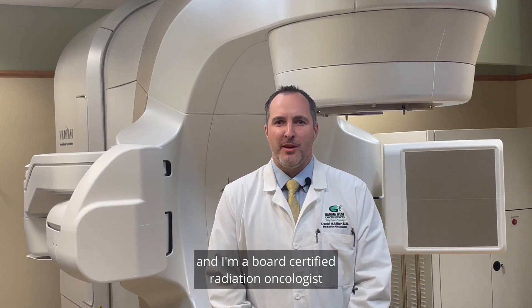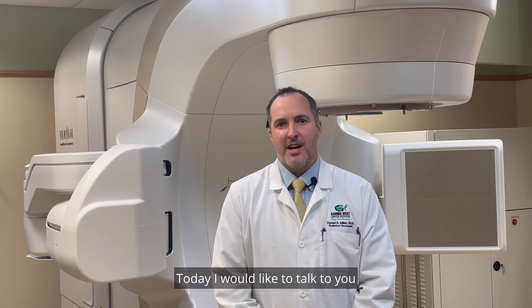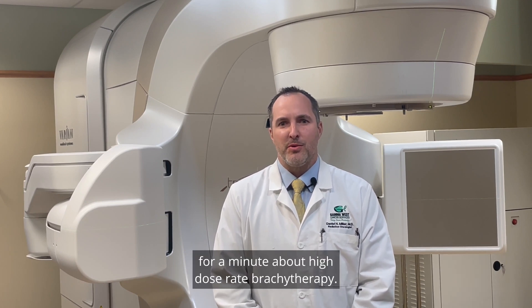Hello, my name is Dr. Daniel Miller and I'm a board certified radiation oncologist at the Idaho Cancer Center here at Eastern Idaho Regional Medical Center in Idaho Falls. Today I would like to talk to you for a minute about high dose rate brachytherapy.